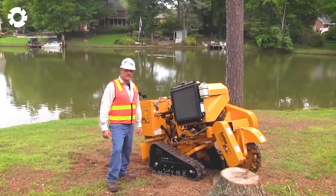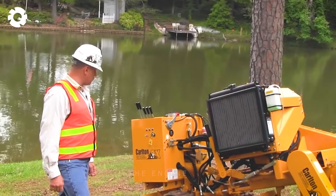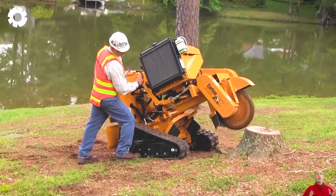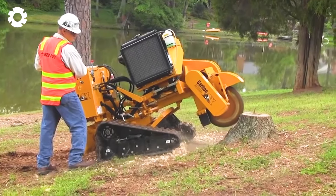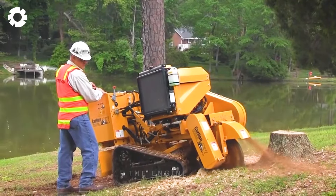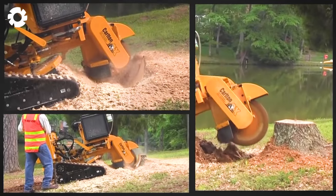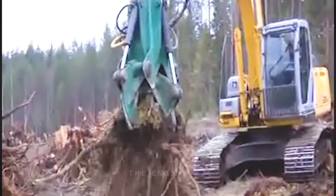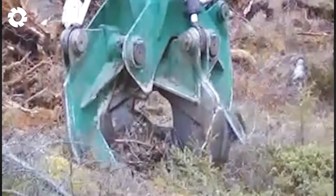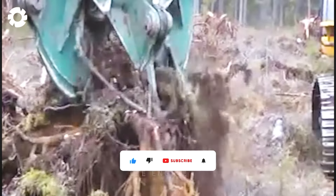Now watch this engineer test the machine he researched and created. It seems to be quite similar to the one seen before, but a bit more massive. It's controlled by an automatic system, not a mere manual. This is the combination of four blades to form a machine of tremendous power. The stumps were easily pulled up by it, and its operator did not forget to show off the machine's skillful tilling ability.